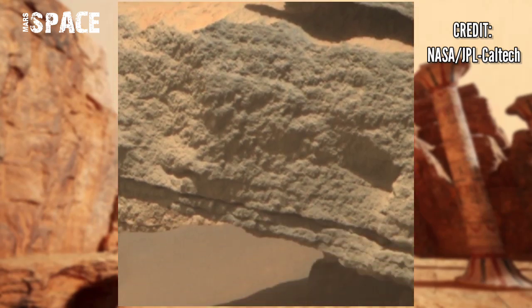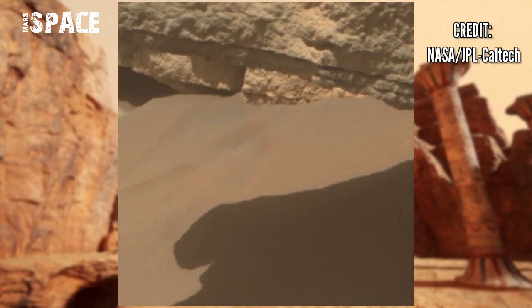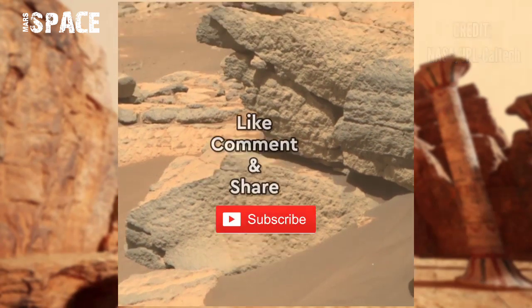Here are some strange rocky structures, like ancient ruins and masses — just like a dead planet. The landscapes are like ancient ruins of merchants. What are your thoughts about it?